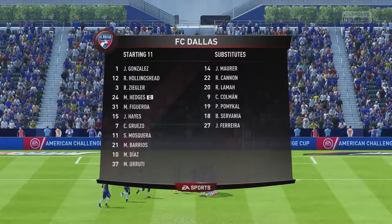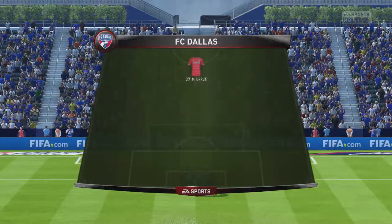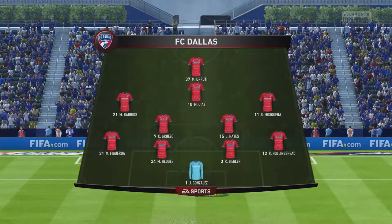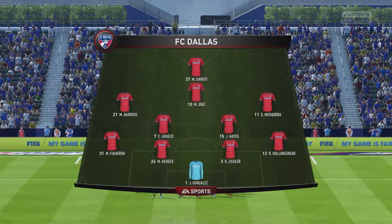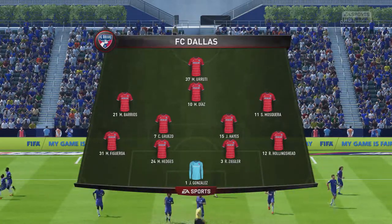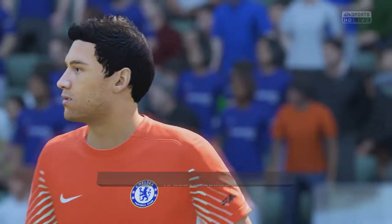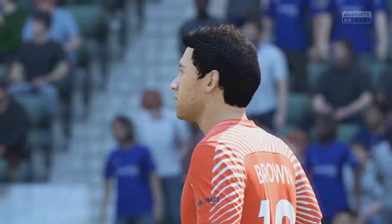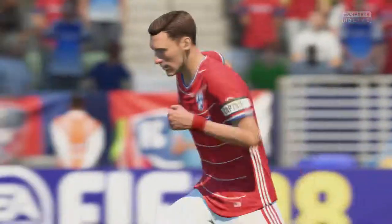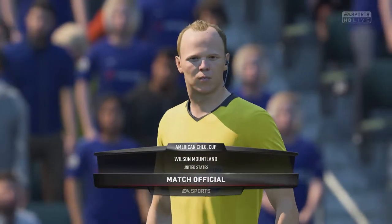Here's the lineup. The system they're going to go with is a four-four-five-one. That one striker will need a bit of support — you do not want him to be left isolated, otherwise this formation will not work. And here's the referee, Wilson Malkland — he's the man in charge.